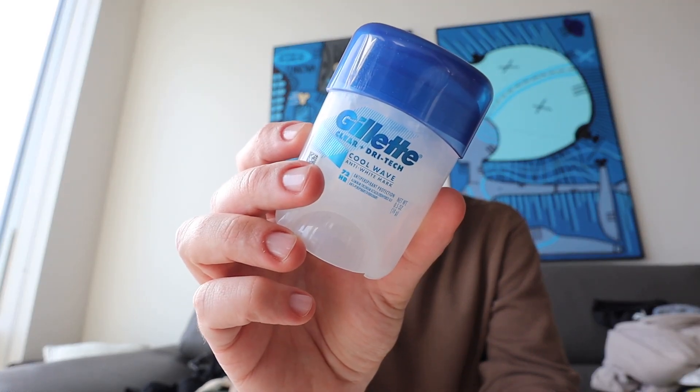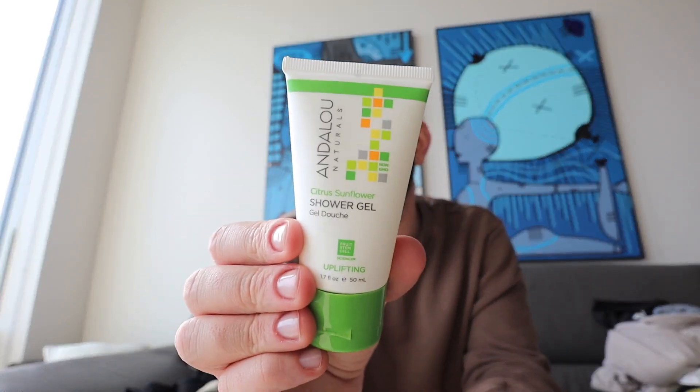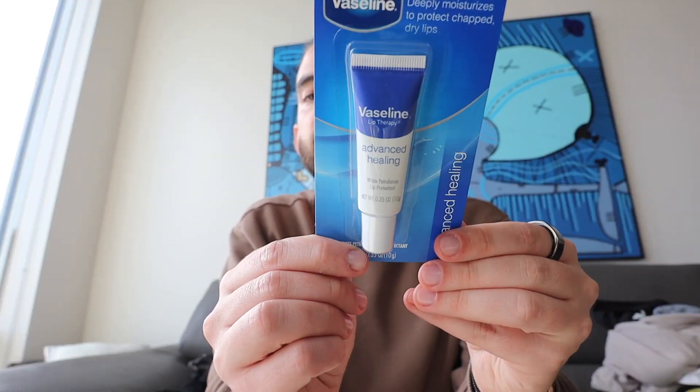Then from Rite Aid, we got sunscreen — just a regular SPF 30. I got a Gillette, a little deodorant, and of course Head and Shoulders — I got a little mini one since we'll only be there for seven days. Andalou Naturals — I've had their sunscreen and I love it. This is a shower gel, it's like a citrus sunflower scent. I also got this — it's a Vaseline, good one to just throw in my bag.